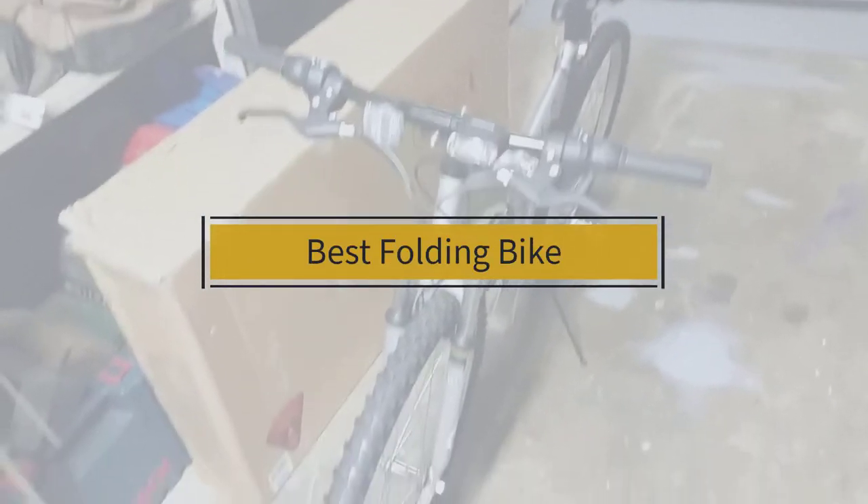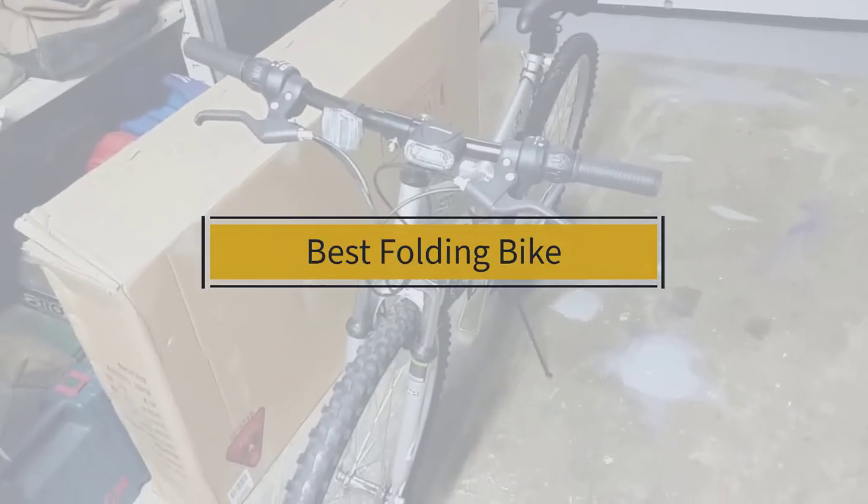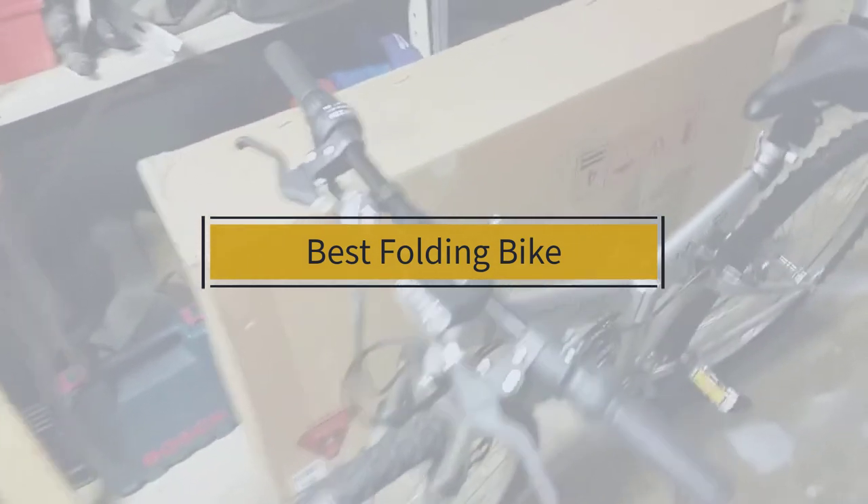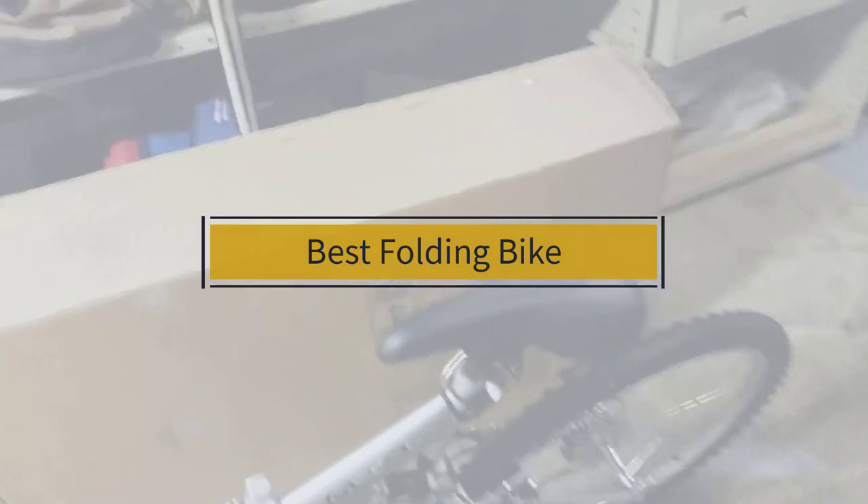If you are looking for the best folding bike, here is a collection you have got to see. Let's get started. At any time you can click the circle for more info and real-time deals.